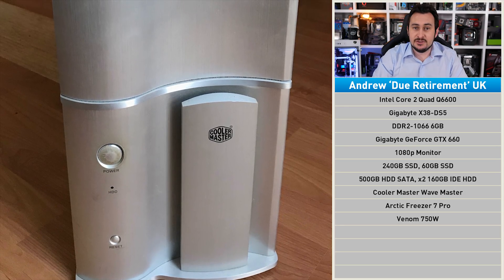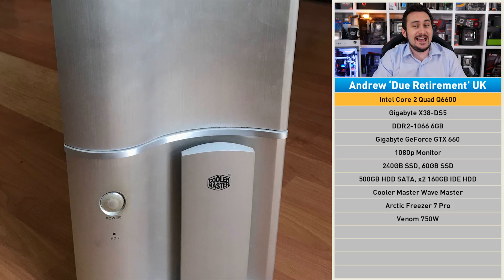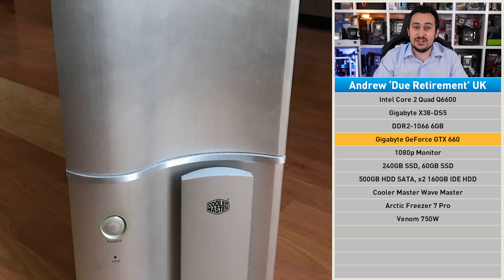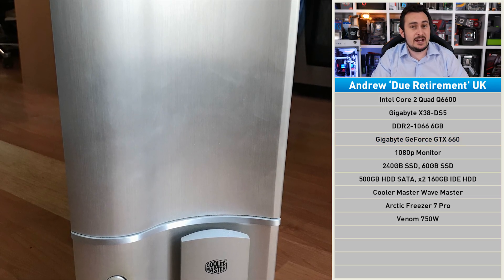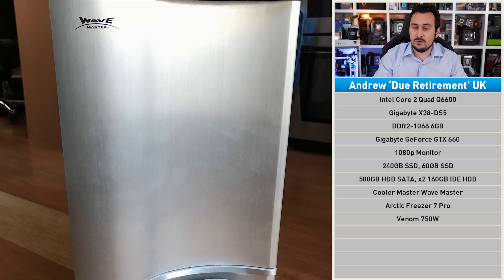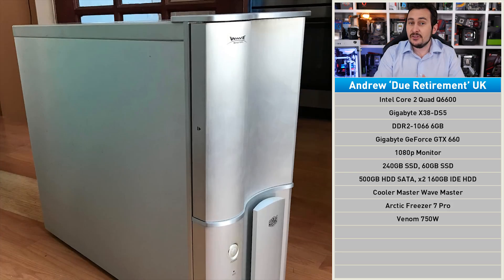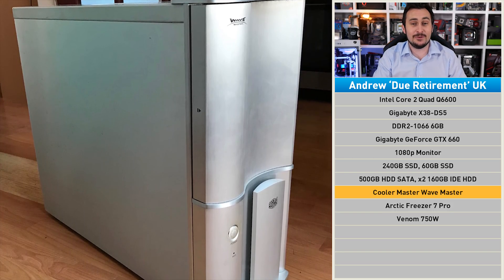We have Andrew's PC, which is dubbed Due Retirement. The 11-year-old Q6600 has seen better days. That GeForce GTX 1060 is probably not really pulling its weight either. The system in its current form, or thereabouts, was built five years ago from second-hand parts with the exception of the graphics card. The lovely and very retro Cooler Master Wave Master has seen three builds now.